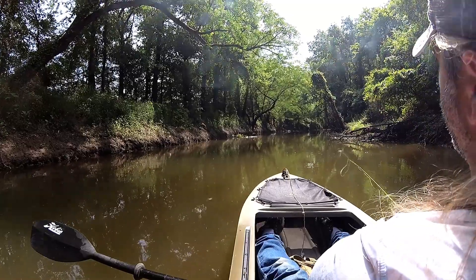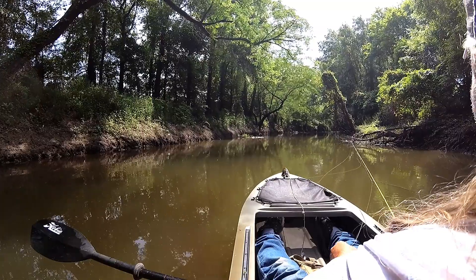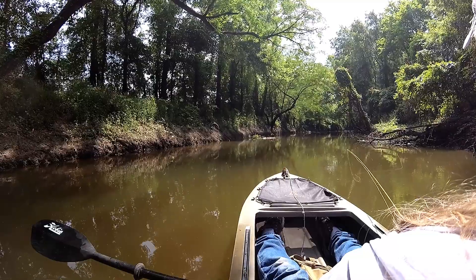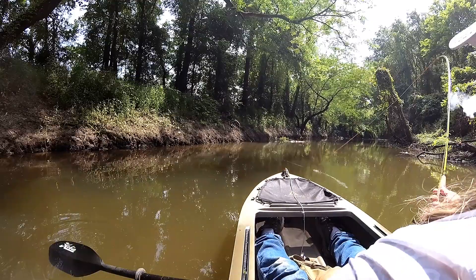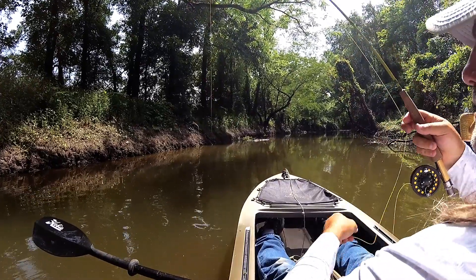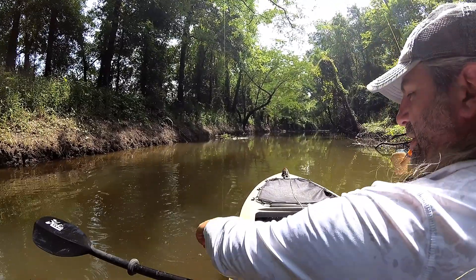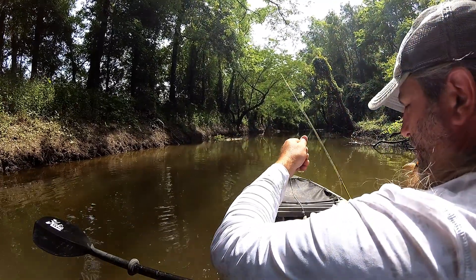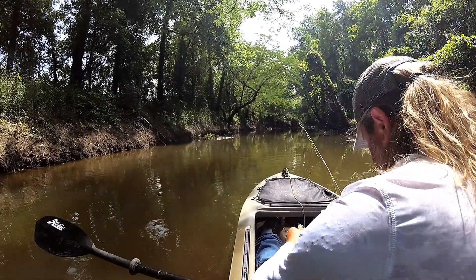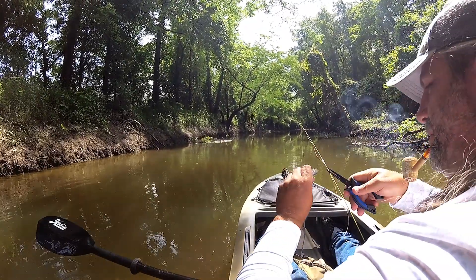Here we go — oh, got him! Oh man, y'all got to come get in on this action, this is awesome! There's going to be another place where you're not going to fill the ice chest up, but man, you got to have fun out here. I brought my little bitty pliers — I expected some little bitty ones. Little bitty needle nose.